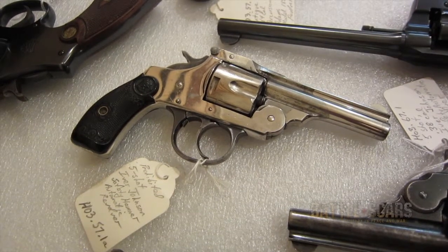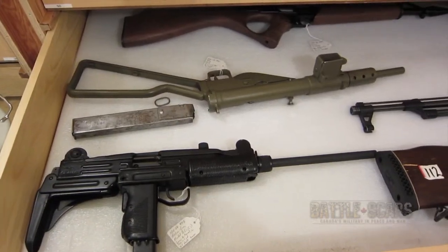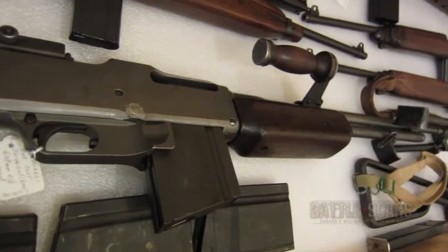Of our firearms collection, we actually have firearms from all classifications: antique, non-restricted, restricted, and prohibited. More interestingly, we have firearms here that have specific provenance — they tell a specific story, or we can use them to tell a specific story. Those are of greater value than a as-type because we have something we can say about them and use them for exhibition or research in a different way.